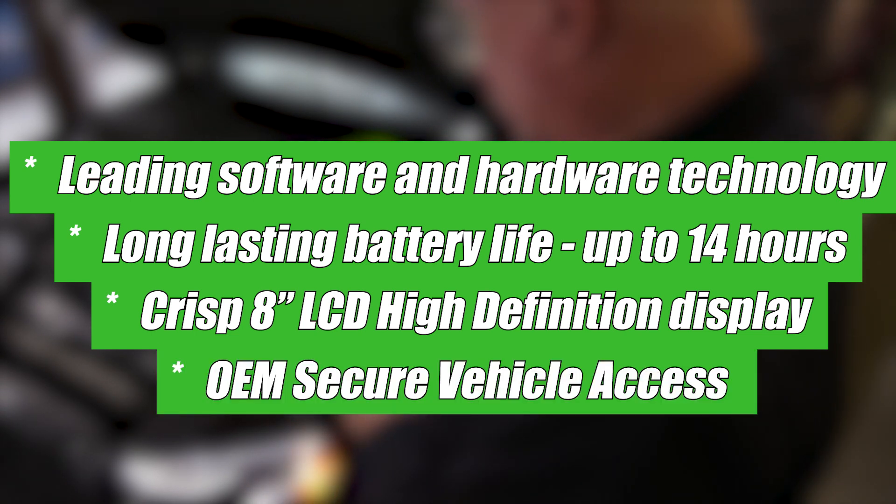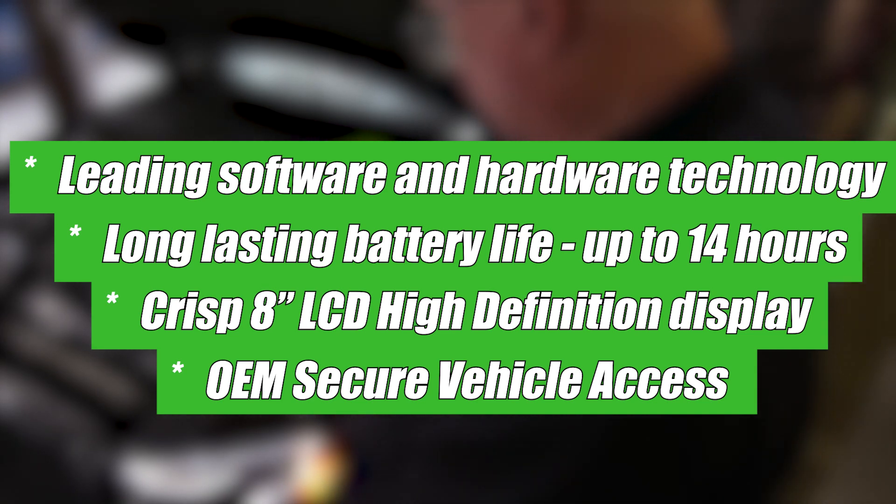An OEM secure vehicle access, approved to support secure access to FCA's secure gateway module.